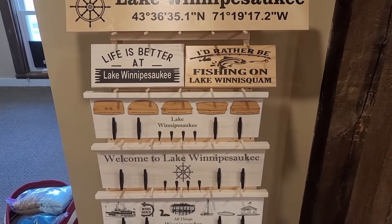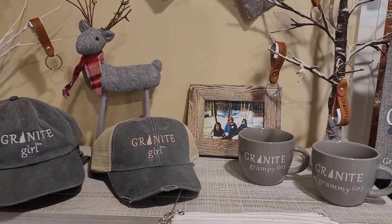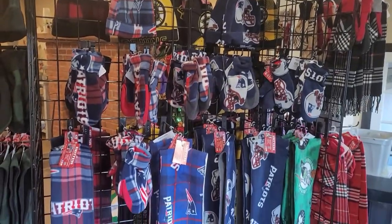2020 is the perfect year to support small, support local, and just support our own community. You can find so many unique products that you won't be able to find anywhere else, because everything here is made in Guilford.